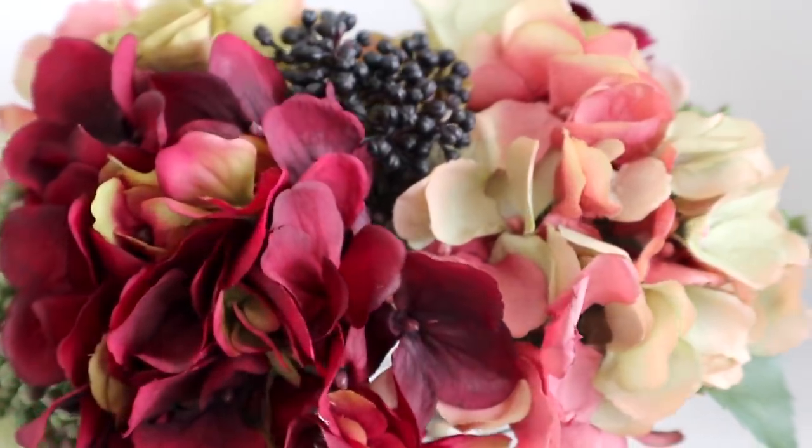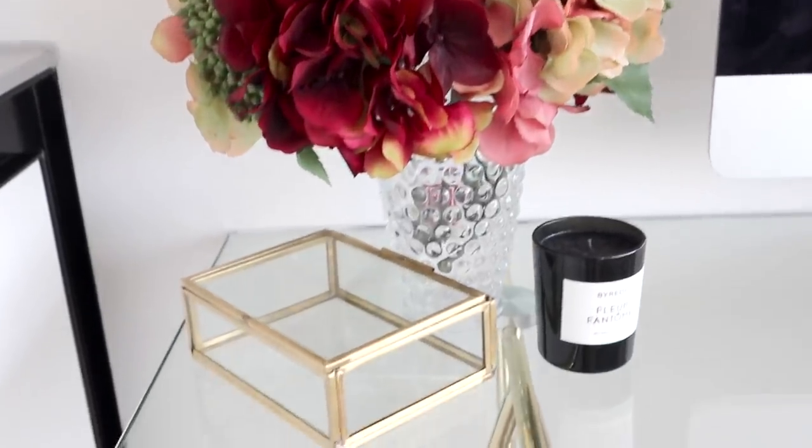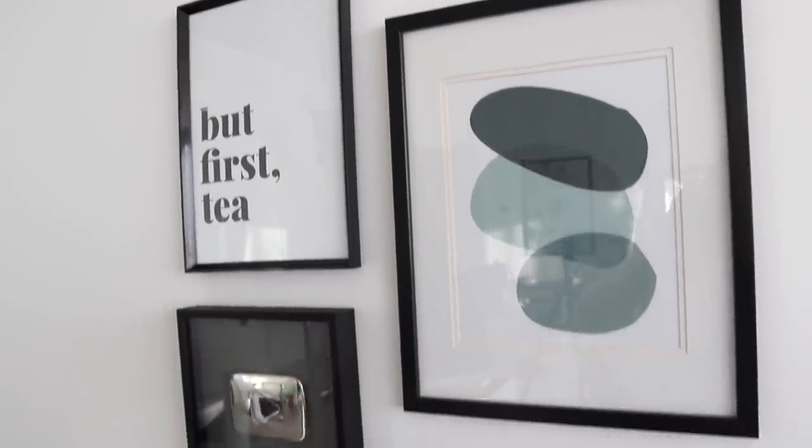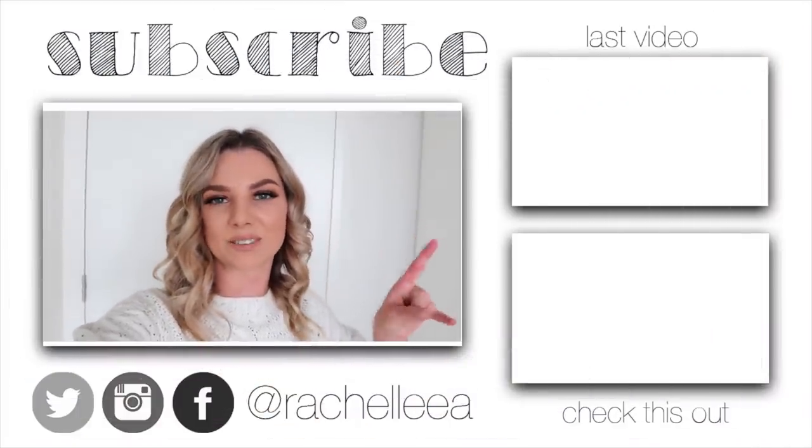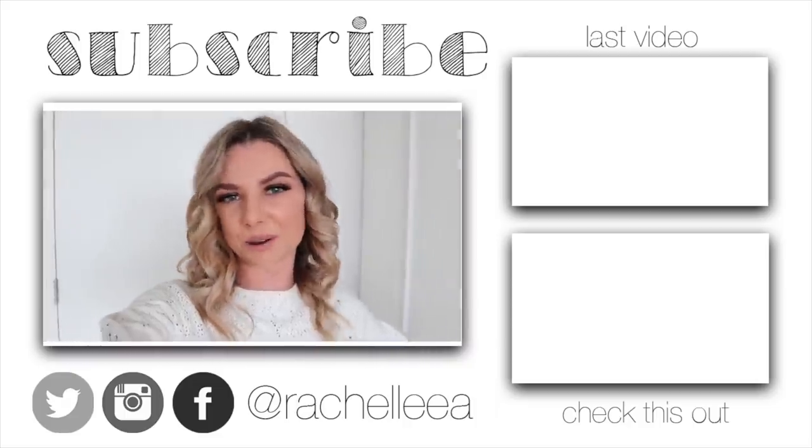That's my new desk and I am obsessed with it — I love it. That's my desk styling and organization video. I really hope you've enjoyed it. My favorite part is maybe the flowers or the little gallery wall I put together — I just love it all. It feels so good now. Check out my last video up top, and I'll leave a link to another one down below. See you in the next one!